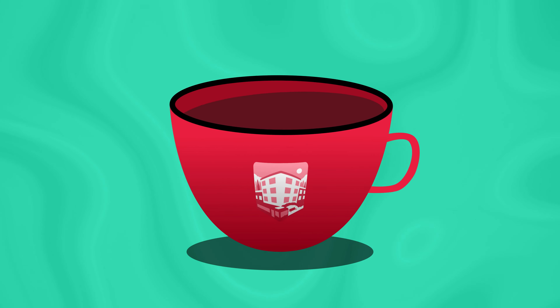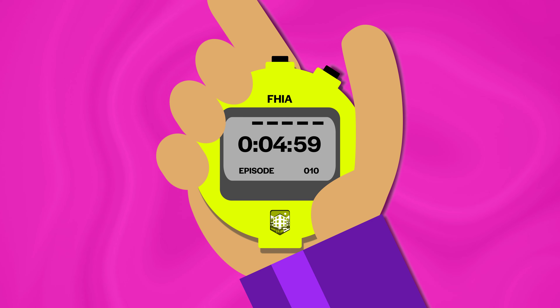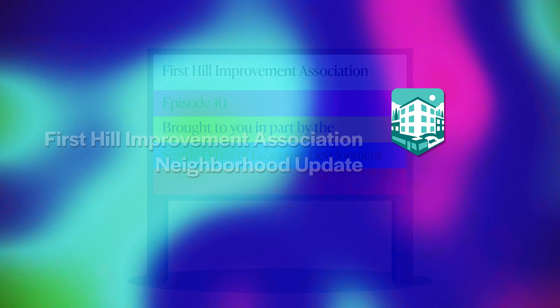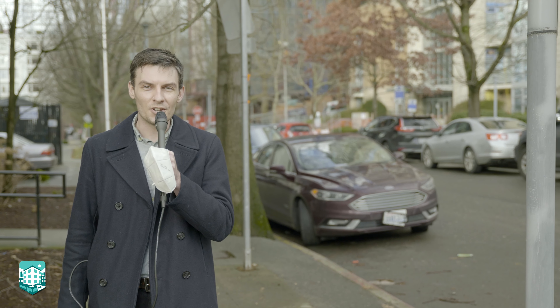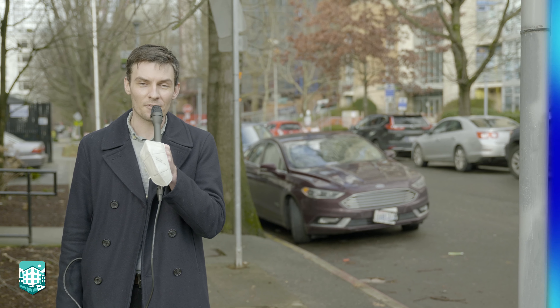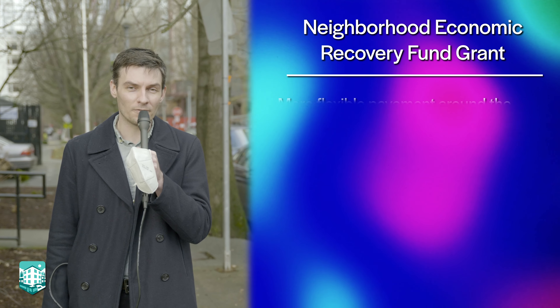And now your 5 Minutes with FIA. Something to look forward to in 2022 is our Neighborhood Economic Recovery Fund grant, which we received for 2022. As part of that grant, we will be installing more flexible pavement.